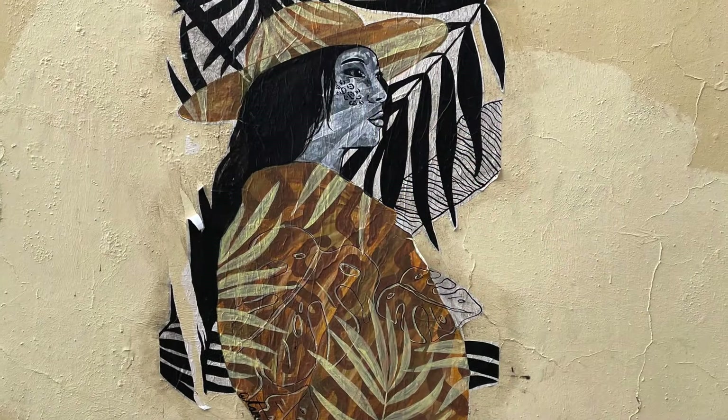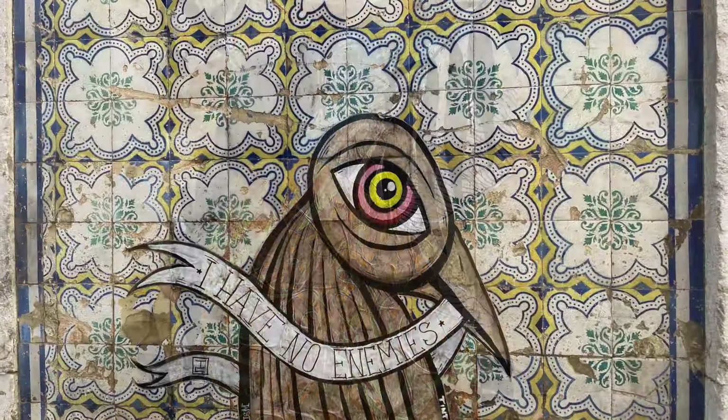Street art, tile art, and tiled buildings can be found throughout Alfama. Keep your eyes open and enjoy as you ride or walk through the narrow streets.